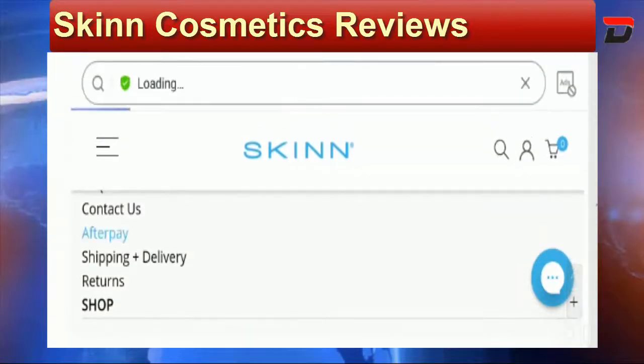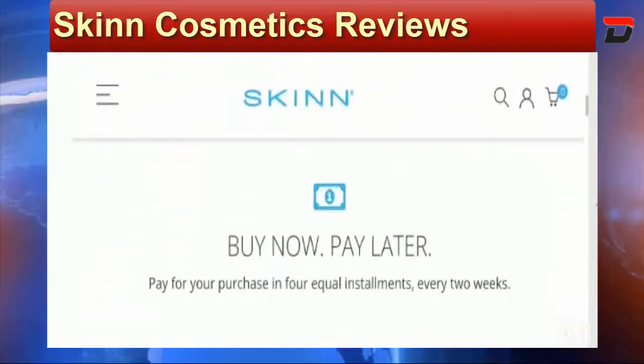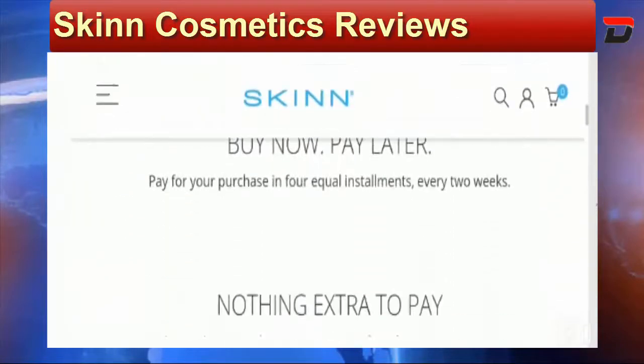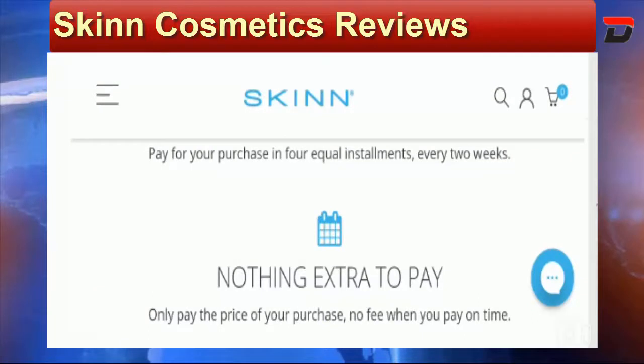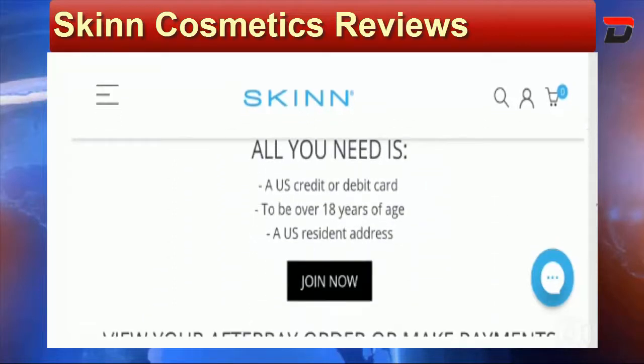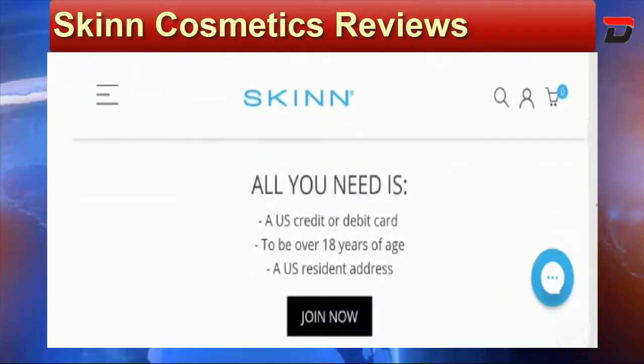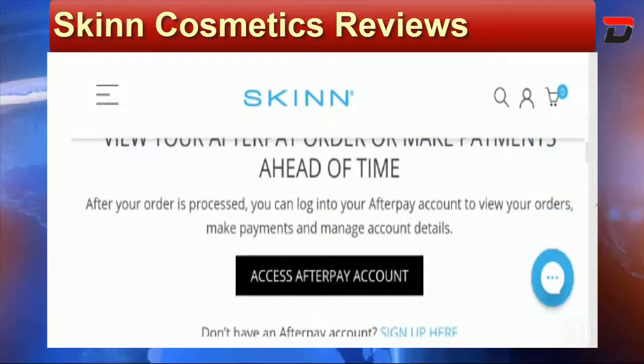At the bottom of the web page you will find the AfterPay payment option. You can make the payment via AfterPay and buy any item, paying for your purchase in equal four installments every two weeks. This is an amazing deal that they are offering to their clients and you can give it a try.